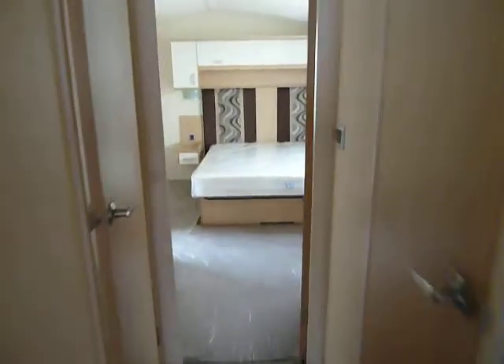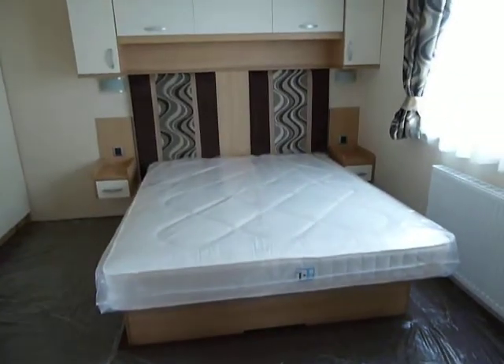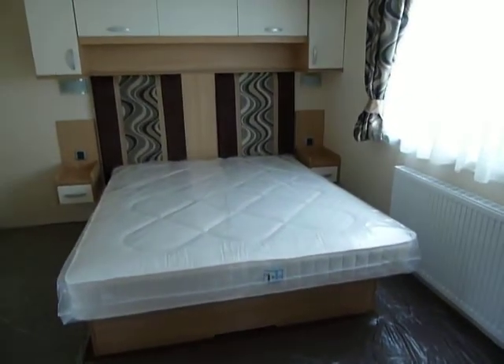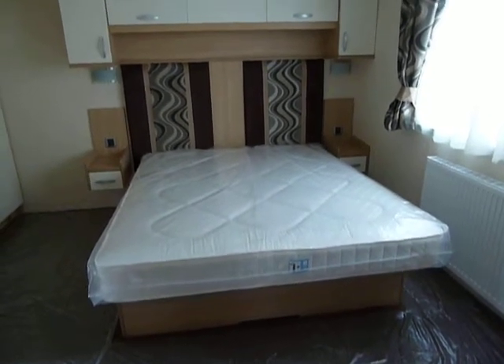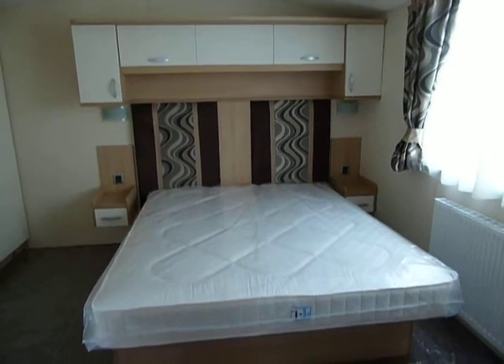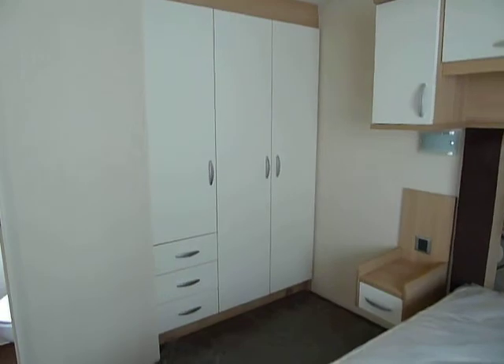As we go through, this particular model features a rather special en suite bathroom from this huge master bedroom, which features a king size bed that lifts up and has storage beneath. There's obviously plenty of overhead storage, bedside lights, and wardrobe space.